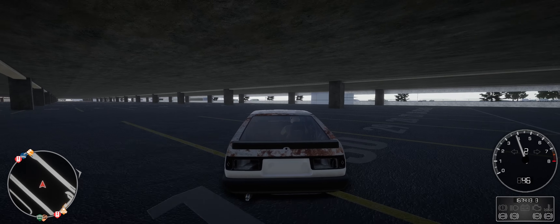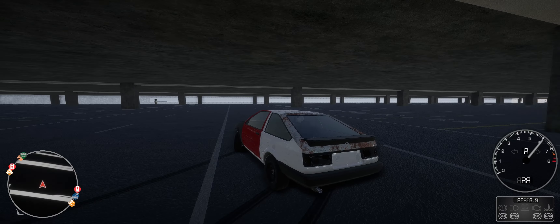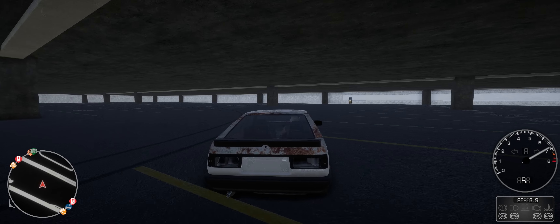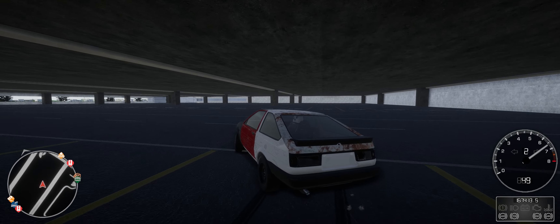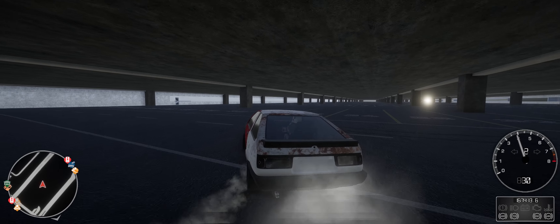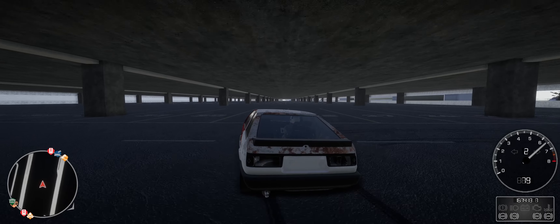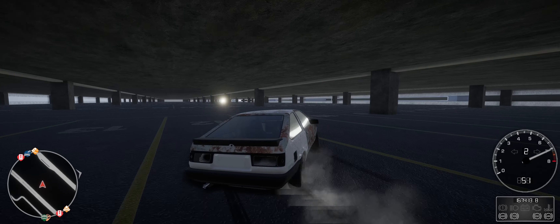I never really saw the mechanic like this — because if you can see, the wheel is trying to correct itself. But it actually shows you — if you see the wheel, the front wheels are rotating as you go around. This is something new, really — this is new.